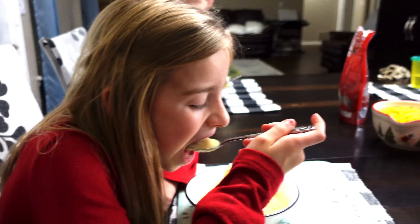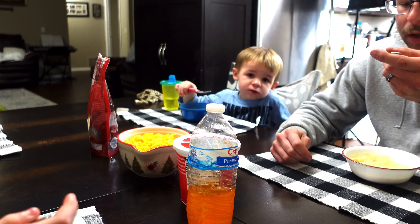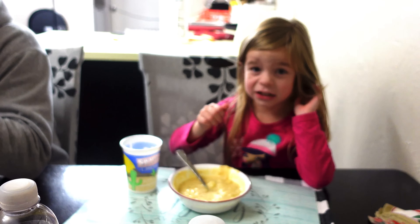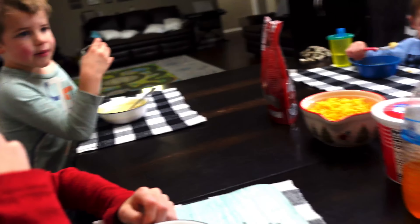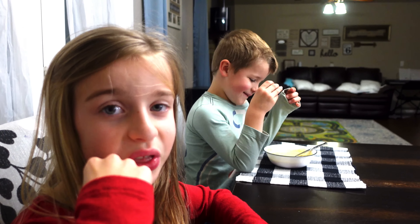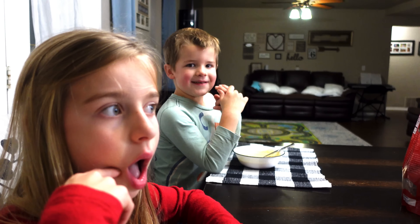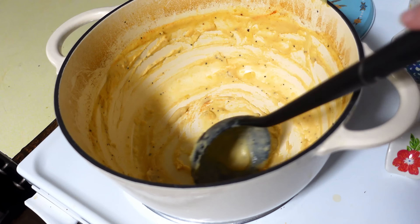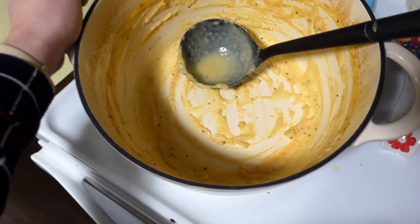Oh yeah, they like it! One kid says it's really good. Anybody else take a bite? Bubba, how is it? It's hot, but it's good. Jojo says it's good too, a little bit hot. What do you guys think? It tastes like potato soup. And there's nothing left — they ate everything. It was that good.